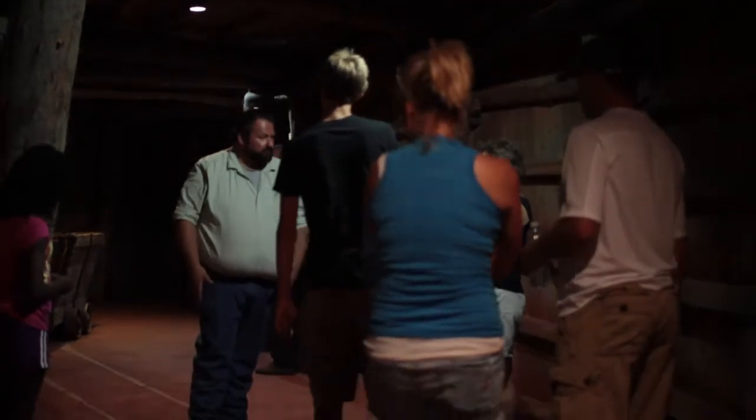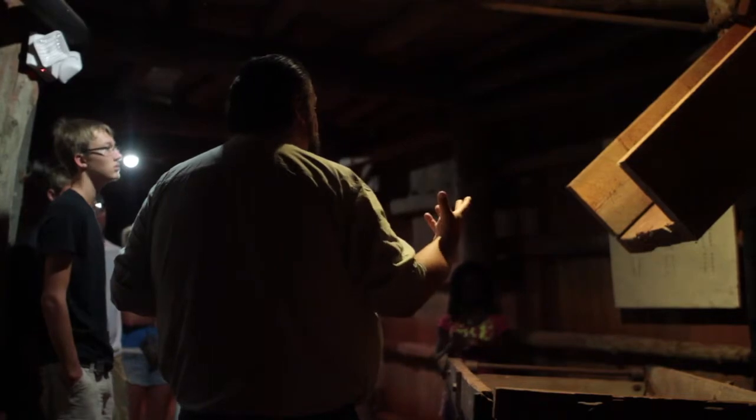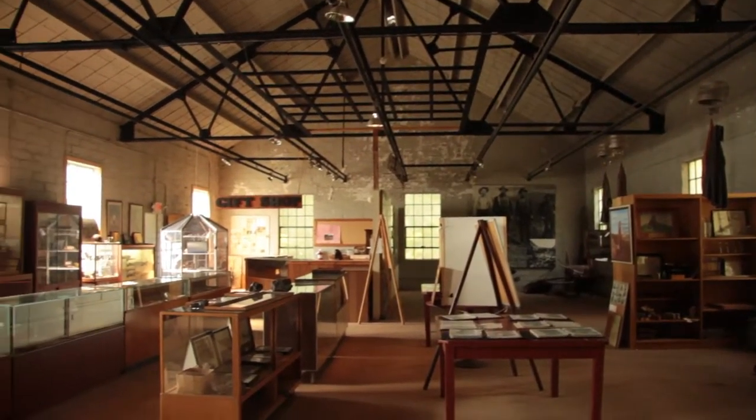We try to explain as many things as we possibly can, and the tours usually end in the dry house, which is the original locker room for the miners. It's our museum or artifacts building.